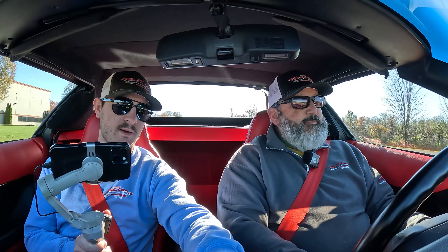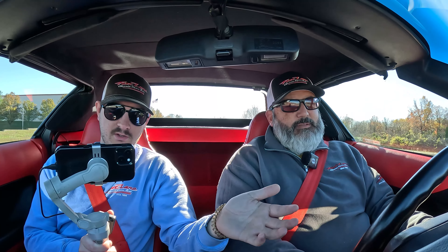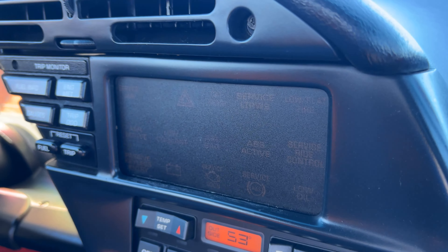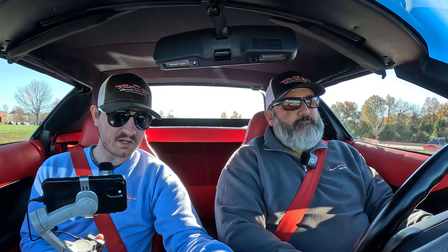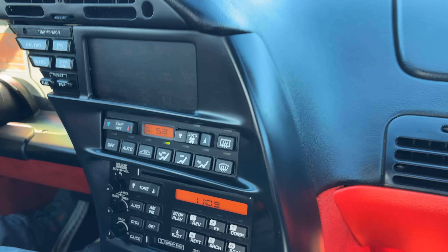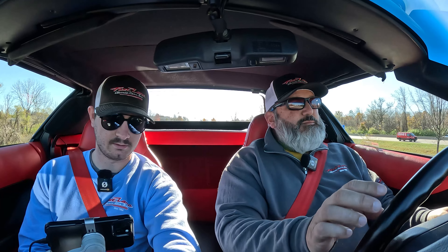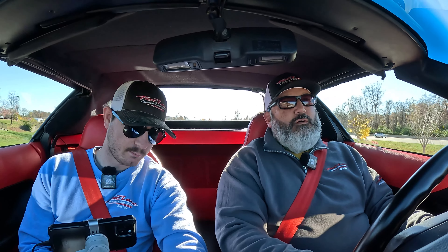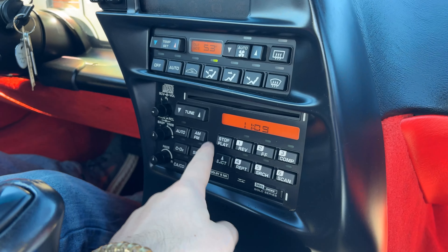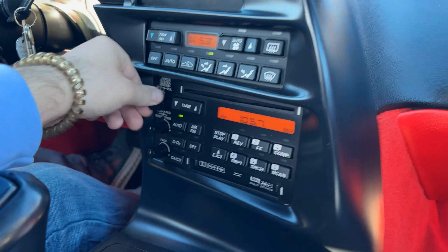This big blank panel — no, they did not put TVs in cars in '94. This is where your check engine lights and warnings would pop up if the car had any, which it does not because it's in great condition with very low miles. Below that are all your HVAC controls — air conditioning and whatnot. Down here you have a CD player and a cassette player, AM/FM radio, and equalizer buttons with a volume knob.